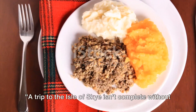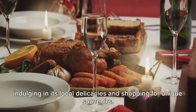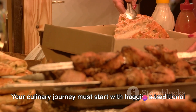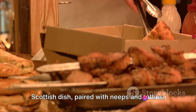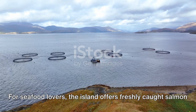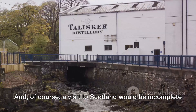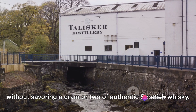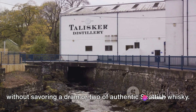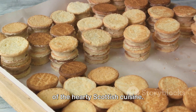A trip to the Isle of Skye isn't complete without indulging in its local delicacies and shopping for unique souvenirs. Your culinary journey must start with haggis, a traditional Scottish dish paired with neeps and tatties. For seafood lovers, the island offers freshly caught salmon and scallops. And of course, a visit to Scotland would be incomplete without savouring a dram or two of authentic Scottish whiskey. Finish your meal with shortbread cookies, a sweet reminder of the hearty Scottish cuisine.